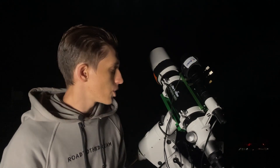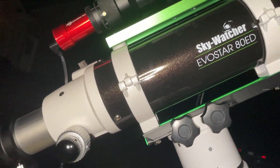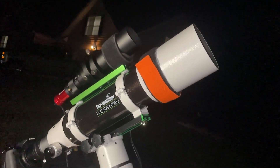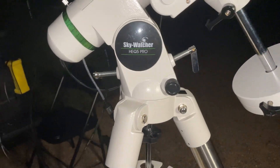My main imaging telescope is the Sky-Watcher Evostar 80ED. It is an apochromatic refractor with a 600 millimeter focal length, and Andromeda will fit nicely in the camera's field of view. The telescope is mounted on a Sky-Watcher HEQ5 Pro mount, which you've already seen in my previous videos where I've taken pictures of planets.